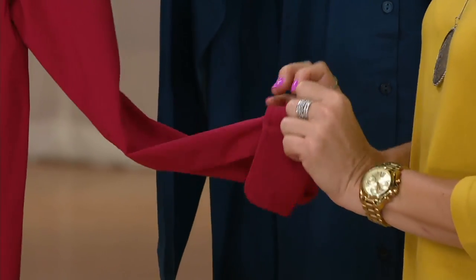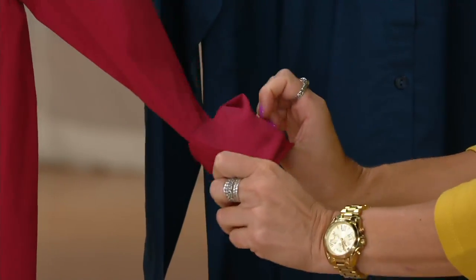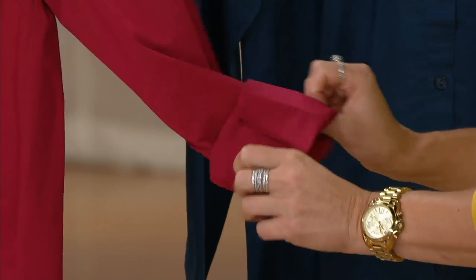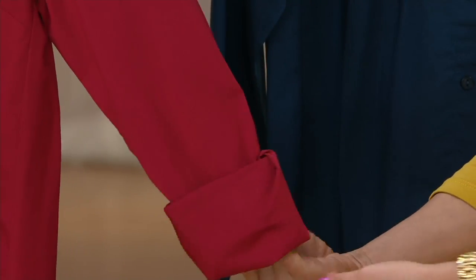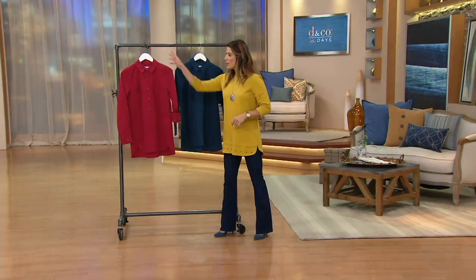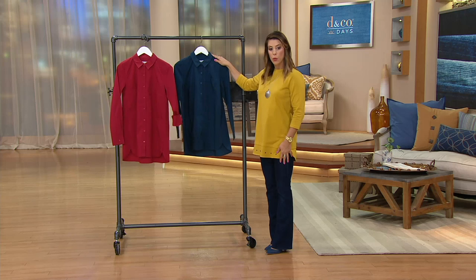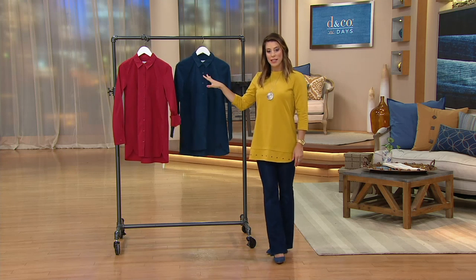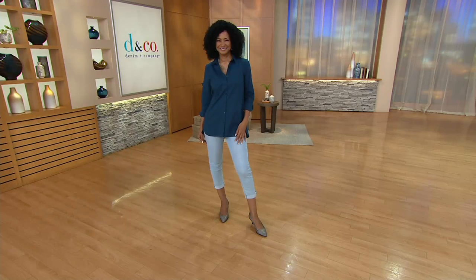The long sleeves have a little button so it's easy to roll them up — Donna did one roll, I usually prefer two rolls for a three-quarter length sleeve look. Claret red and mallard blue, extra extra small through 1X, $27.74. Item number 826-7912 to get this beauty home, and a lot more coming up.